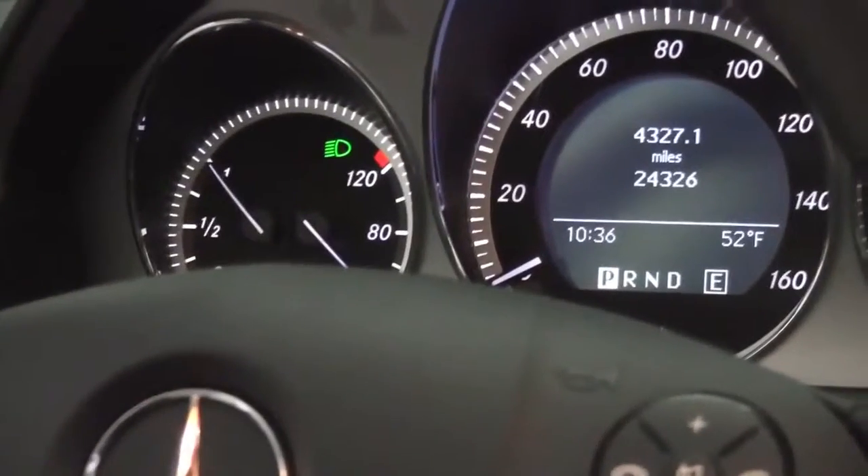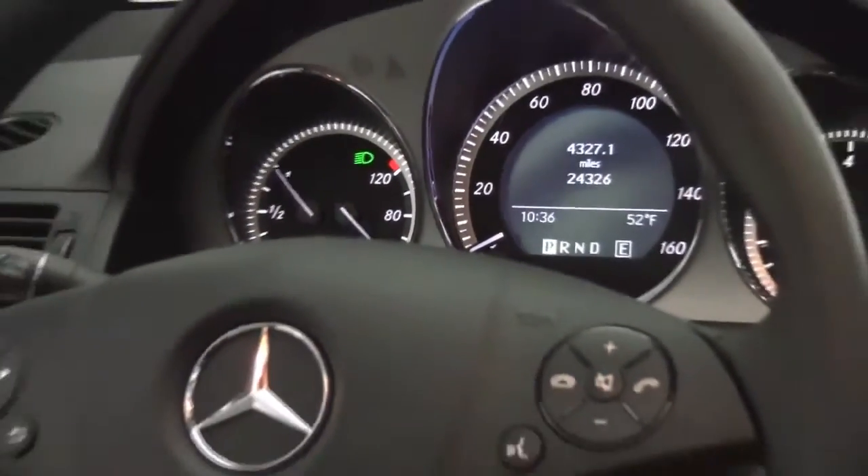As you can see, the vehicle has 24,326 miles on it. Both sets of keys are available as well.